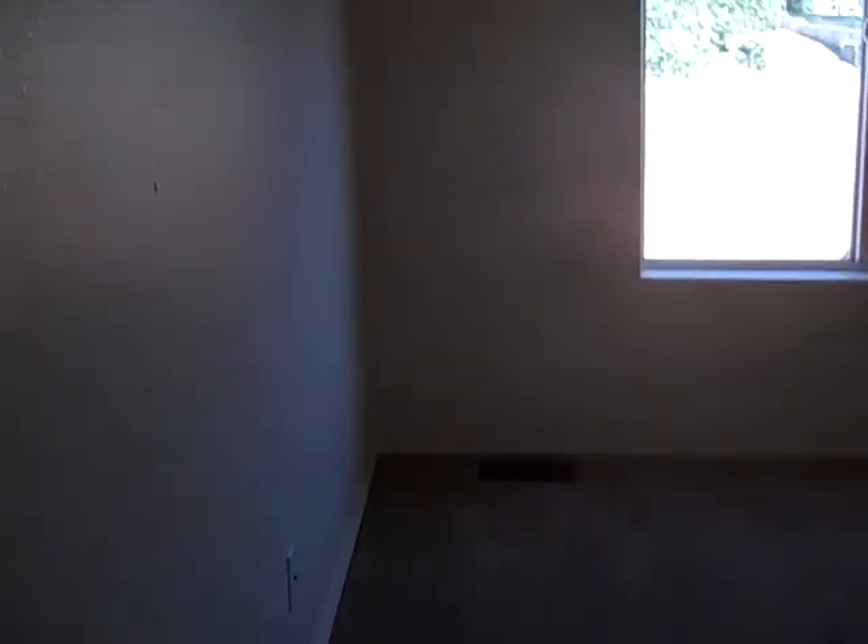Here is the utility room. The chirping is the smoke alarms that need new batteries. Bedroom three overlooks the deck and has another double door closet.